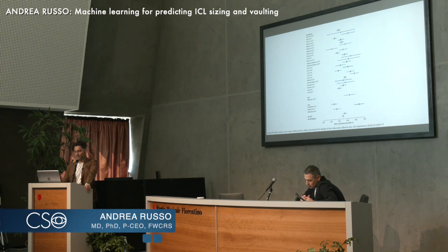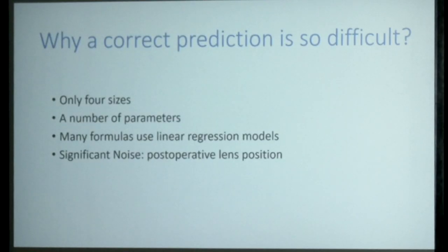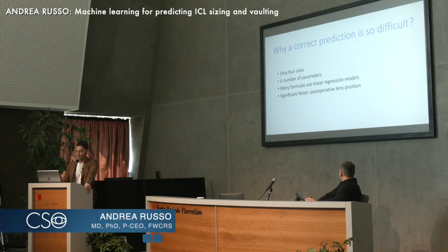This is the review from Packer and we see quite a large scattering of vaulting according to the different formulas out there. However, since the ICL itself is forgiving, so far so good more or less. But why is correct prediction so difficult? Because we only have four sizes? Maybe yes, maybe no — I believe four sizes are good. It's because many parameters come into play.